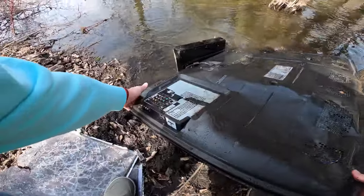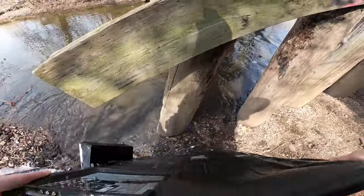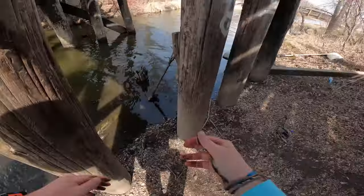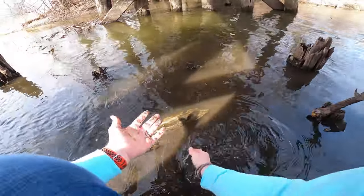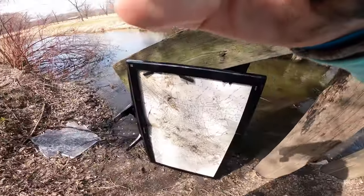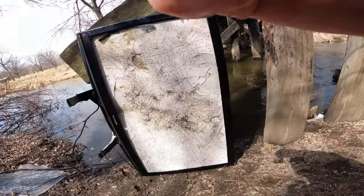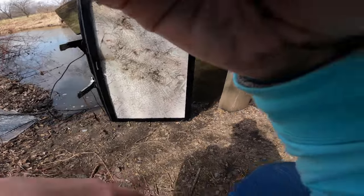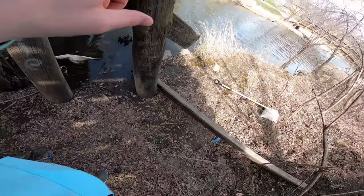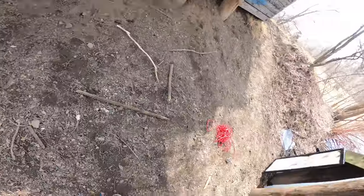That's definitely my coolest find. Holy cow. That's the thumbnail picture right there. There's some other trash down here — there's a busted piece of a shovel. And then there's that big metal piece over here. I'm going to see if we can try and finagle that out of here. But let's get this TV out of the water.